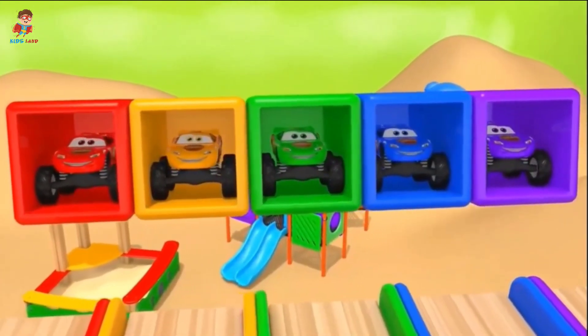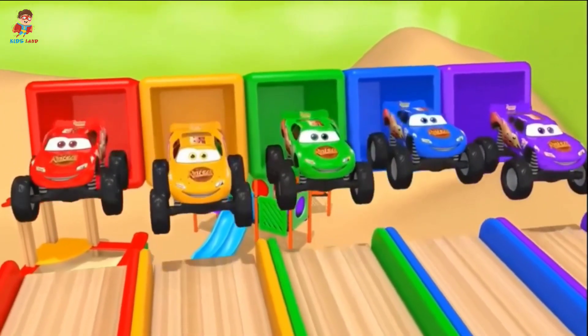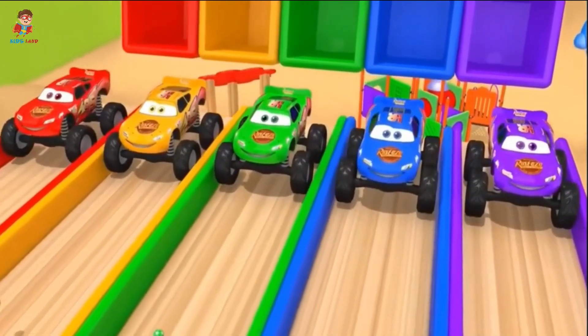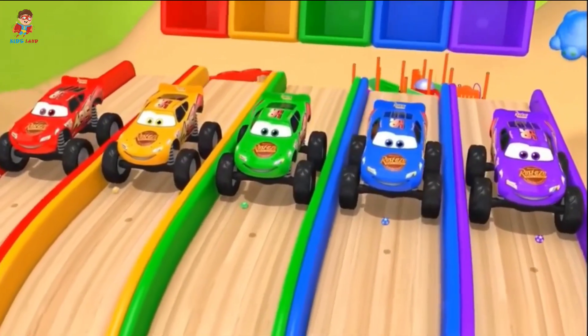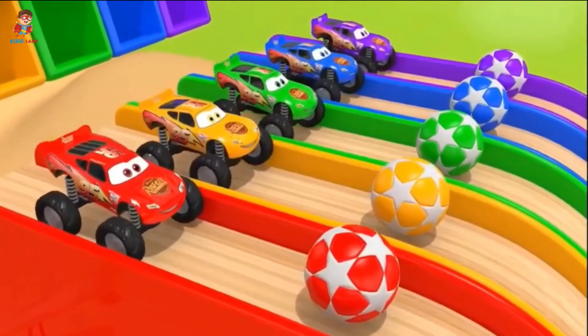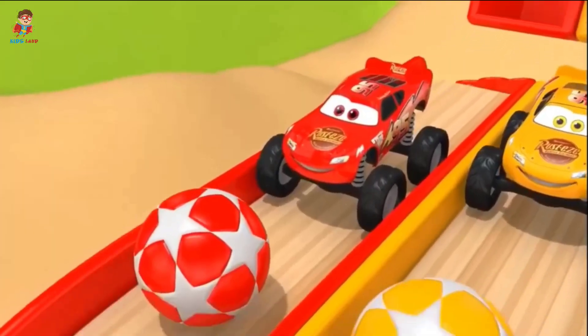Hello, kids! Yay! What is it? Oops! Wow, it's amazing! Let's go!